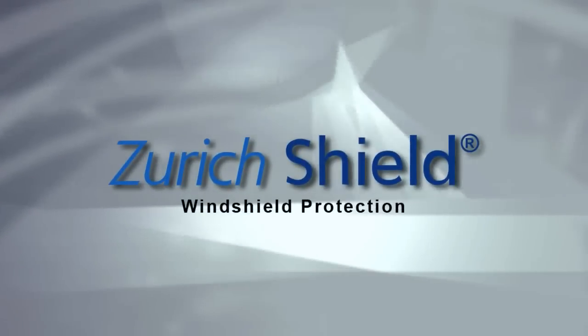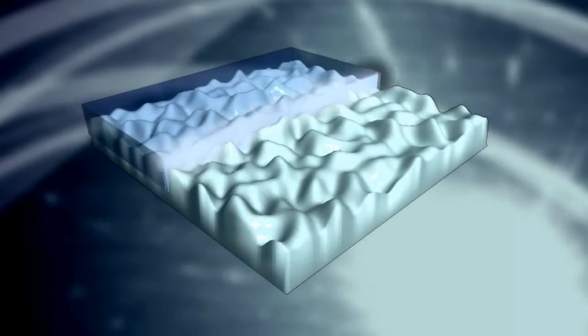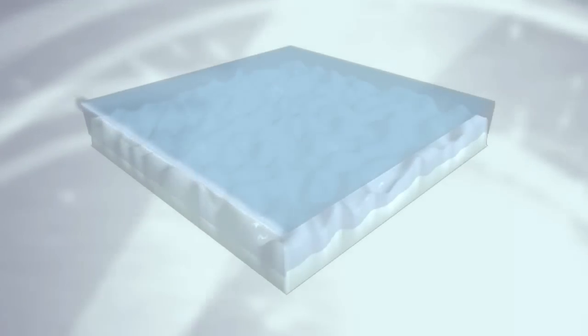Zurich Shield windshield protection is manufactured by a world leader in protective coatings for glass. This patented nanotechnology actually changes the molecular composition of the treated surface by fusing with it to form a hydrophobic, or water repellent, barrier.